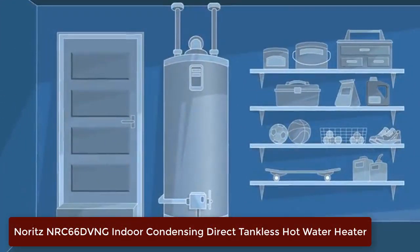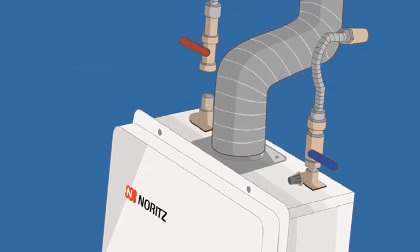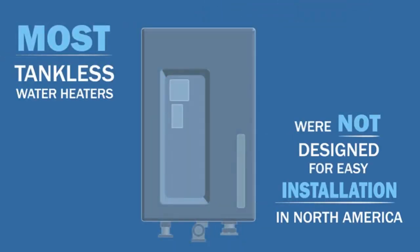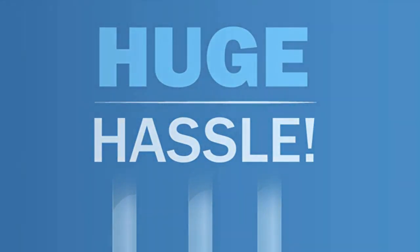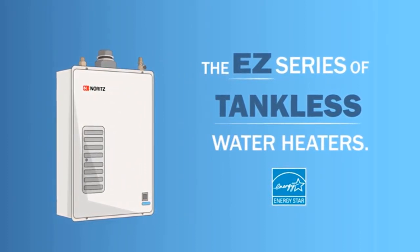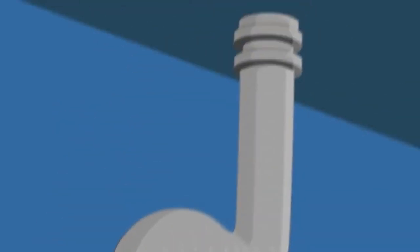Number 3: Noritz NRC-66DV-NG Indoor Condensing Direct Tankless Hot Water Heater. The Noritz NRC-66DV is an excellent choice for those looking for a fully condensing tankless water heater. This indoor hot water heater has an advanced heat exchanger design and built-in controller that makes it one of the best in its category. With a flow rate of up to 6.5 gallons per minute, you'll have plenty of hot water available for your family's needs. The NRC-66DV is designed with a state-of-the-art heat exchanger that captures more heat than traditional models, saving you money on your energy bills.